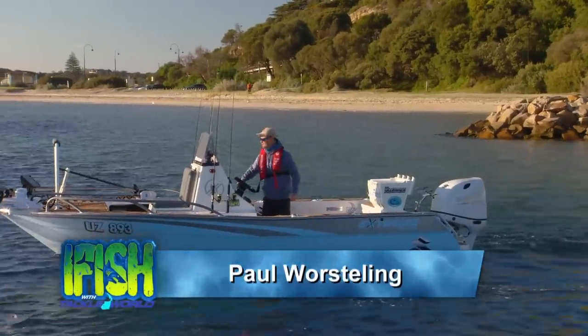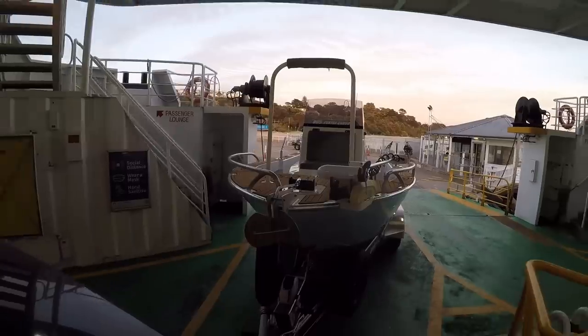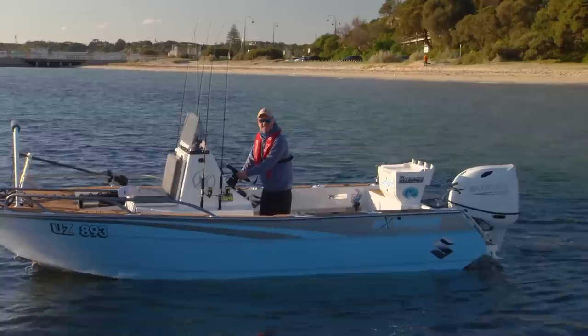This is Sorrento on the shores of Port Phillip Bay. It's a beautiful part of the world. Behind me is the ferry terminal — many a good iFish mission has started there. Today: calamari, King George Whiting. I will eat well tonight. Come and see how we go.